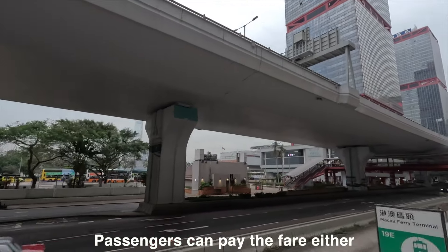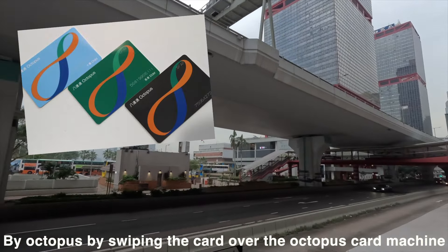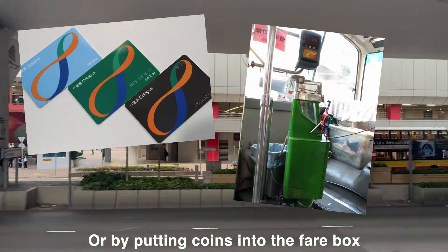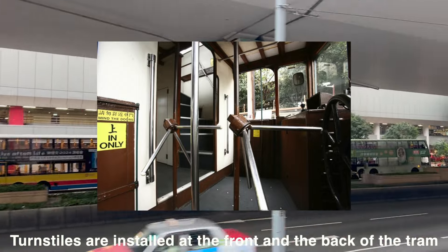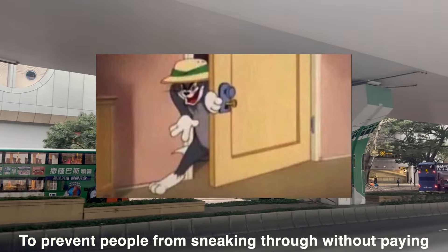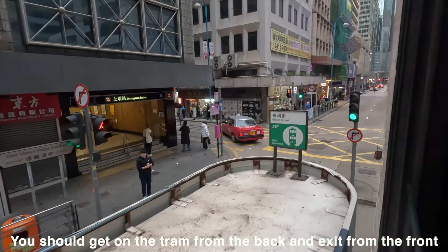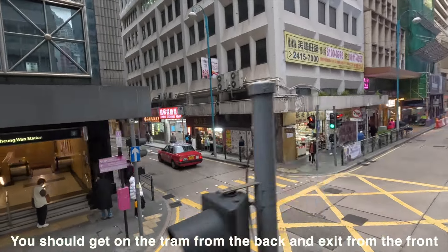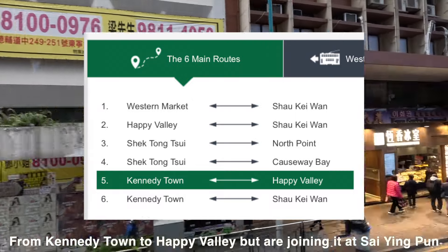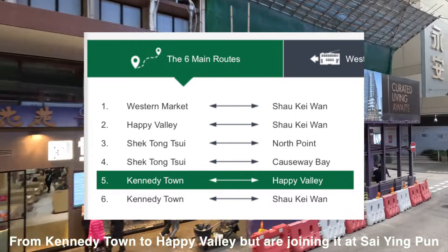Passengers can pay the fare either by Octopus card by swiping over the machine or by putting coins into the fare box. Turnstiles are installed at the front and the back of the tram to prevent people from sneaking through without paying. You should get on the tram from the back and exit from the front. There are six tram routes and we will ride from Kennedy Town to Happy Valley, joining it at Sai Yun Pun.